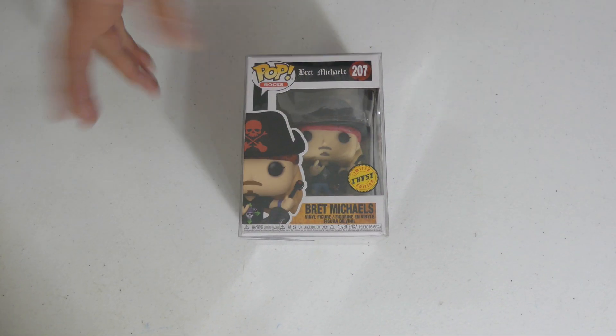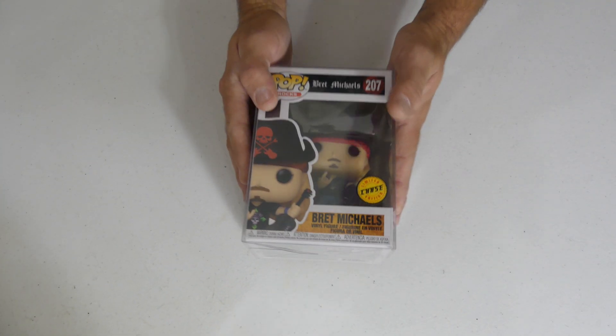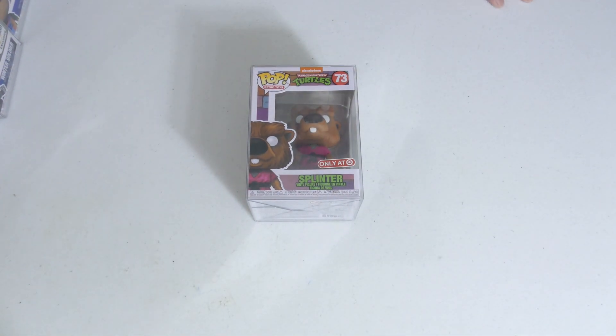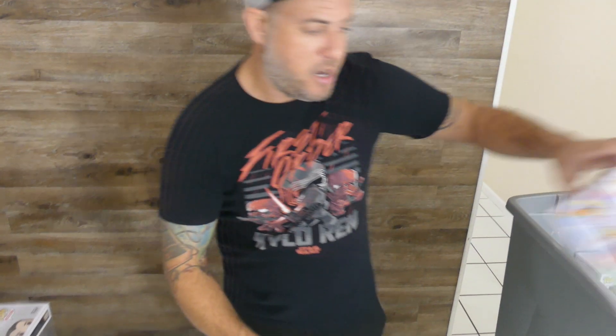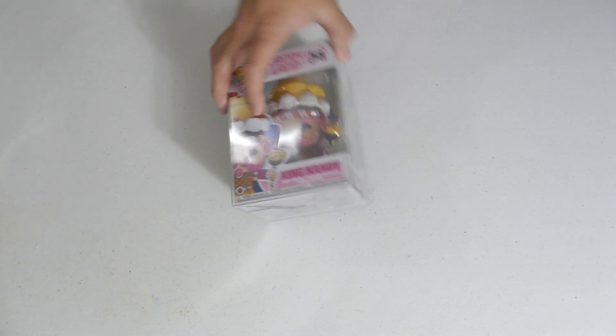When I first found this one in the collection I was like, okay we got a little grail here — Pop Rocks! We got Bret Michaels, and it's a chase! It doesn't have much value but still a very cool pop. If you collect the Pop Rocks line, definitely one to snag. Cowabunga dudes — we got the Target exclusive Splinter from Teenage Mutant Ninja Turtles. I don't have Splinter but I do now — I'm keeping that one. Hot Topic exclusive Superman, just dropped last month — he's got the superhero pose landing on the ground.